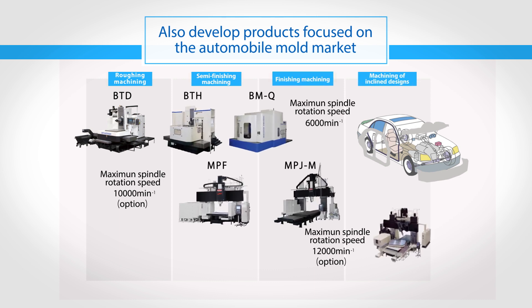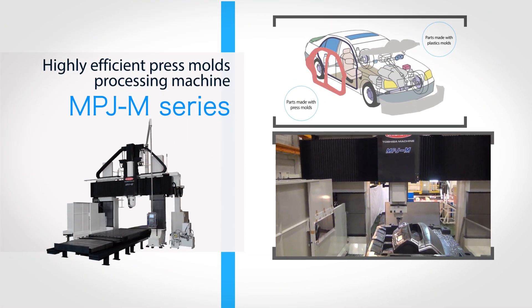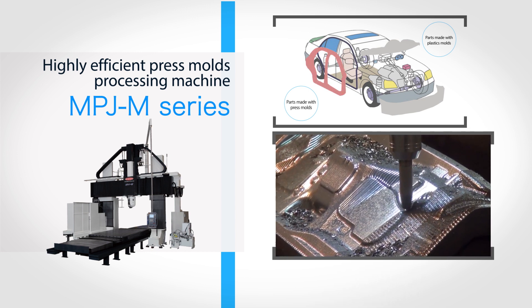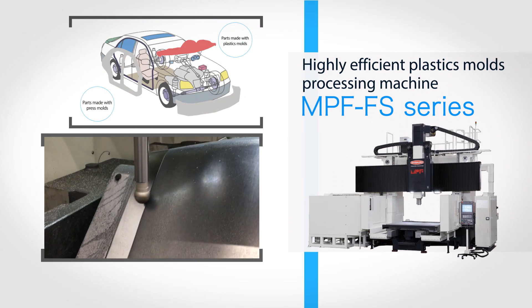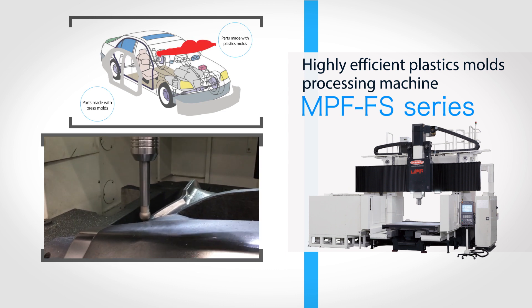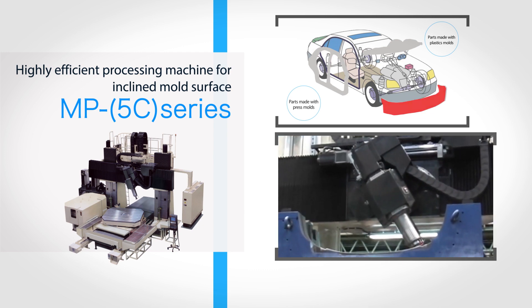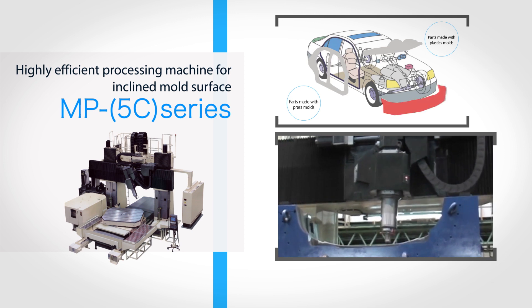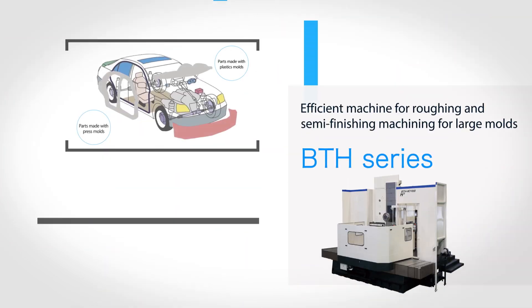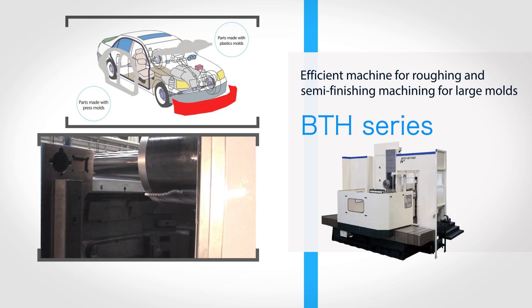High-efficiency machines specially designed for automobile mold applications are also available. The MPJ M series is suitable for high-efficiency press mold machining. The MPF FS series excels at high-efficiency plastic mold machining and inclined material surface machining. The BTH series is remarkable for large workpiece rough machining and semi-finishing.